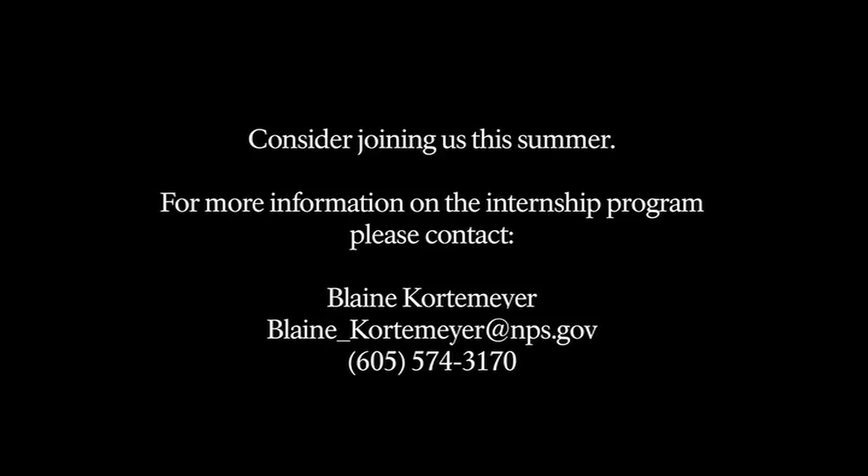Consider joining us this summer. For more information on the internship program, please contact Blaine Kortemeyer at BLAINE_KORTEMEYER@NPS.GOV or call 605-574-317.